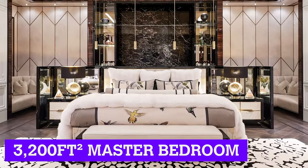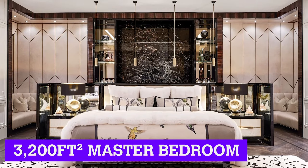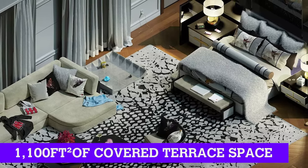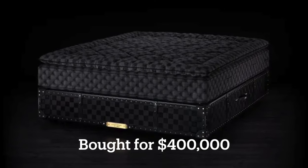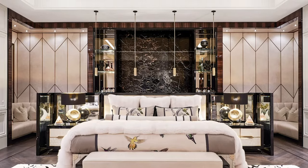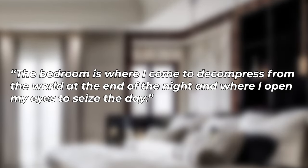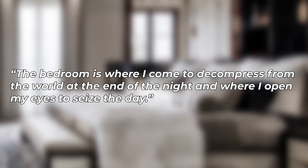One of the most iconic rooms in the entire house is the 3,200 square foot master bedroom suite. Surrounding the master bedroom, there is an additional 1,100 square feet of covered terrace space. Having come from Rafaoli's exclusive line for Hastings, the bed is known as Grand Vividus. The bedding includes an Alexander McQueen hummingbird tapestry produced by The Rug Company, and the nightstand features Mother of Pearl inlays. As Drake put it, the bedroom is where I come to decompress from the world at the end of the night, and where I open my eyes to seize the day.